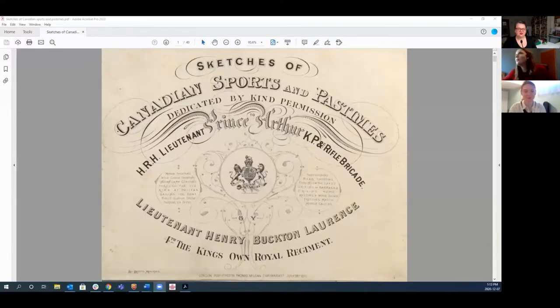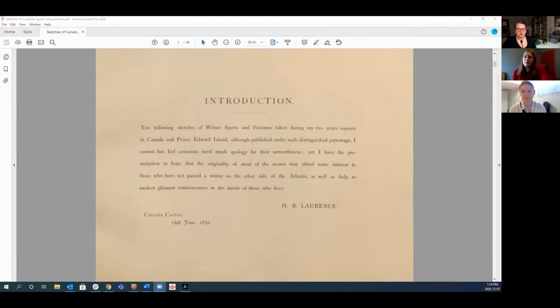Georgia shares her screen: "So this is Sketches of Canadian Sports and Pastimes. It was published in 1870. This is from the Canadiana collections, which are really accessible along with a bunch of other Canadian documentary heritage. This is a collection of lithographs as well as some descriptions by Lieutenant Henry Buxton Lawrence. He was a British soldier that was posted in Quebec, Nova Scotia, and Prince Edward Island."